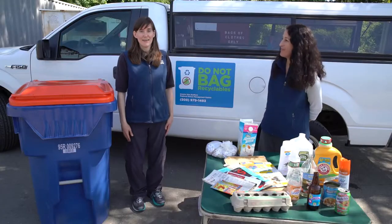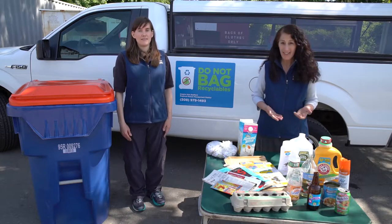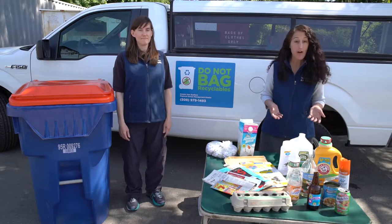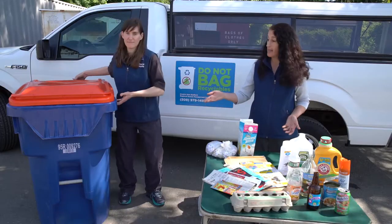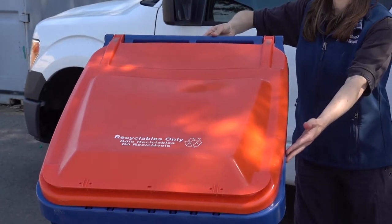Hi, I'm Marissa. Hi, I'm Meg. We're from the Greater New Bedford Refuse District and we're here today to talk about recycling. Recycling is very important in that we don't want to fill up the landfill with items that could be recycled. So in front of me are some great recyclable items that can go in your recycling cart. You can see here the New Bedford recycling cart, and all of these clean items can be placed in there.